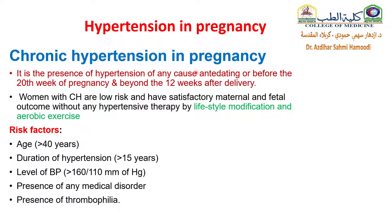Chronic hypertension in pregnancy: what is it? It is the presence of hypertension of any cause ante-dating or before the 20th week of pregnancy and persisting beyond the 12th week after delivery. Women with chronic hypertension are low risk and have satisfactory maternal and fetal outcomes without any hypertensive therapy by just lifestyle modification and aerobic exercise.